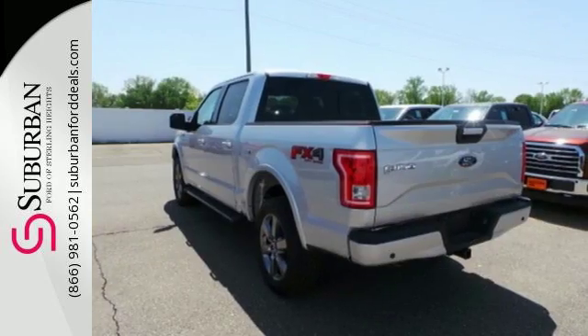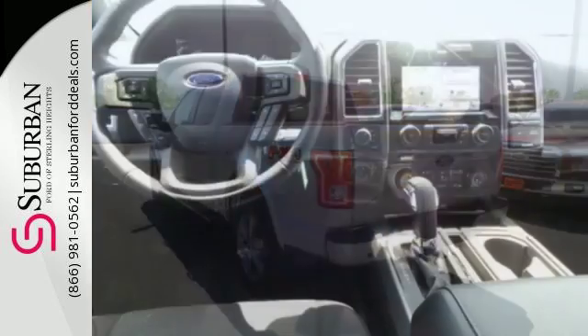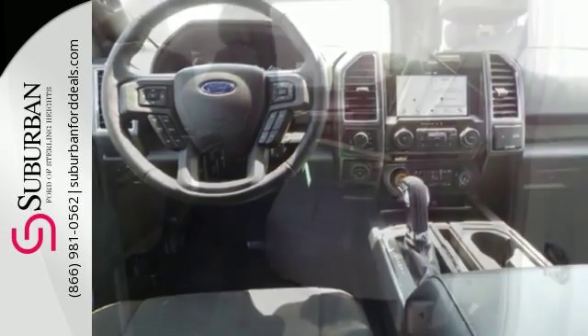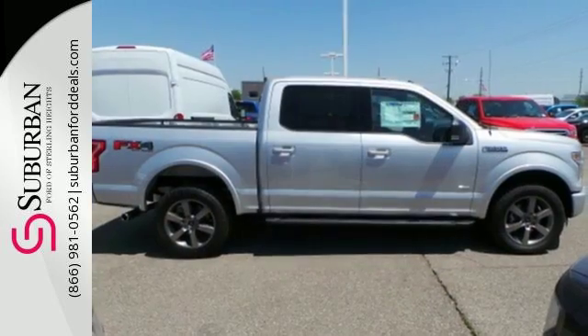It offers a 6-speed automatic with tow-haul mode and trailer sway control. Its safety features include advanced track with roll stability control and curve control, as well as multiple airbags, including safety canopy side airbags. For work or for play, this F-150 delivers.